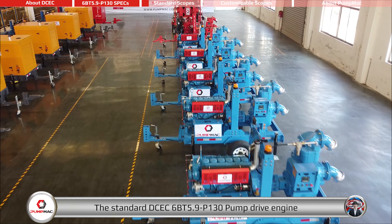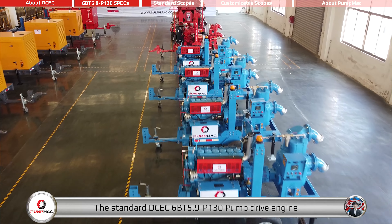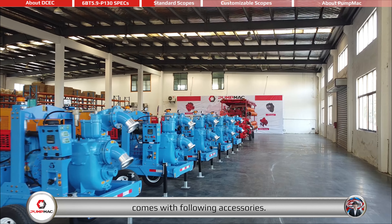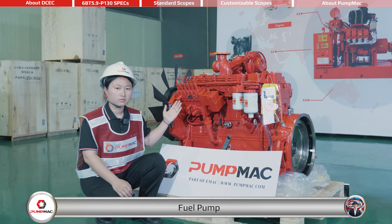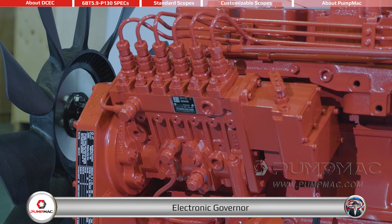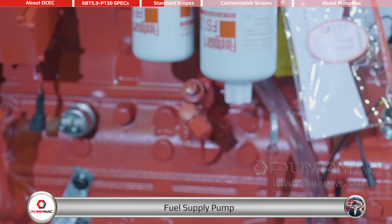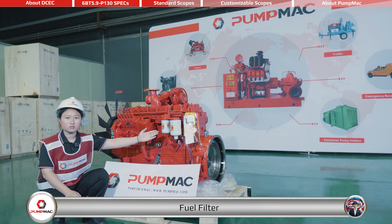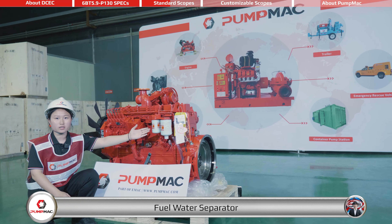The standard DCEC 6BT 5.9-P 130 Pump Drive Engine comes with the following accessories: fuel pump, electronic governor, fuel supply pump, fuel filter, and fuel water separator.